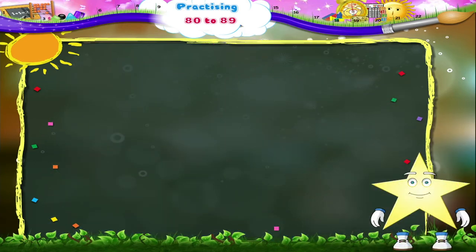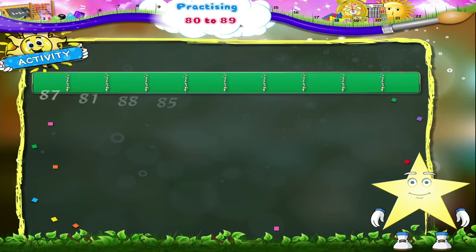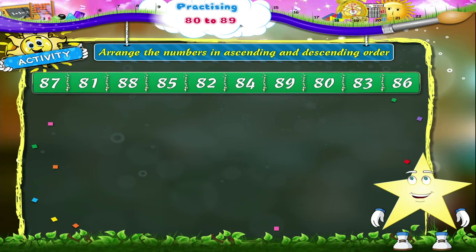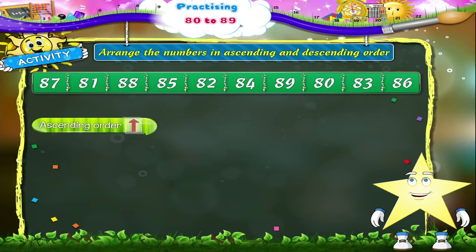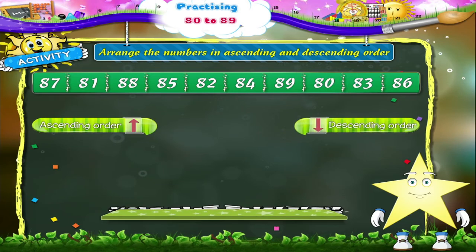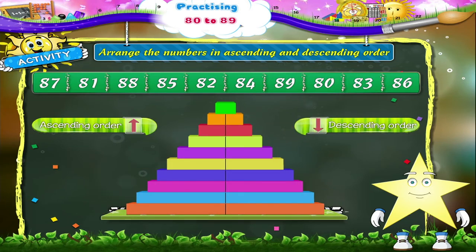Now that you have learnt the numbers, Starry, we will do an activity together. The numbers from 80 to 89 are all jumbled up. You have to first arrange them in the ascending order and next in the descending order. Shall we begin with the ascending order, Starry? Okay.